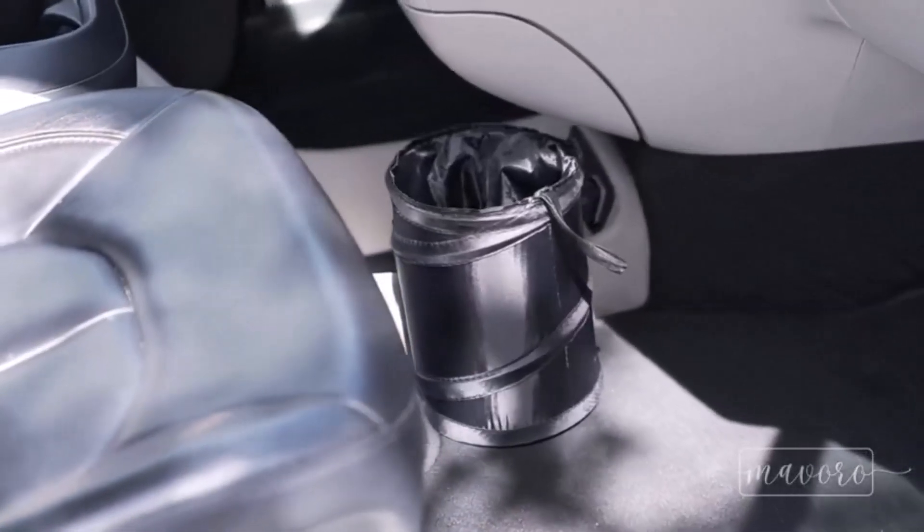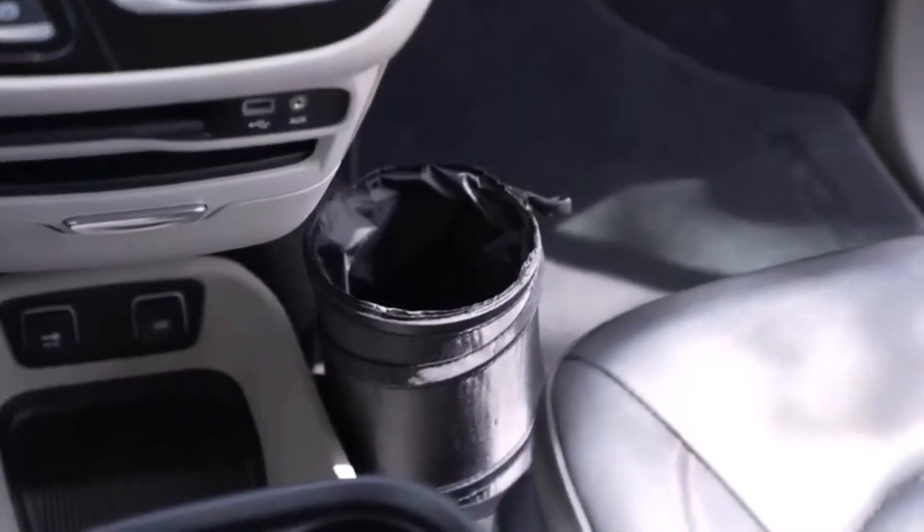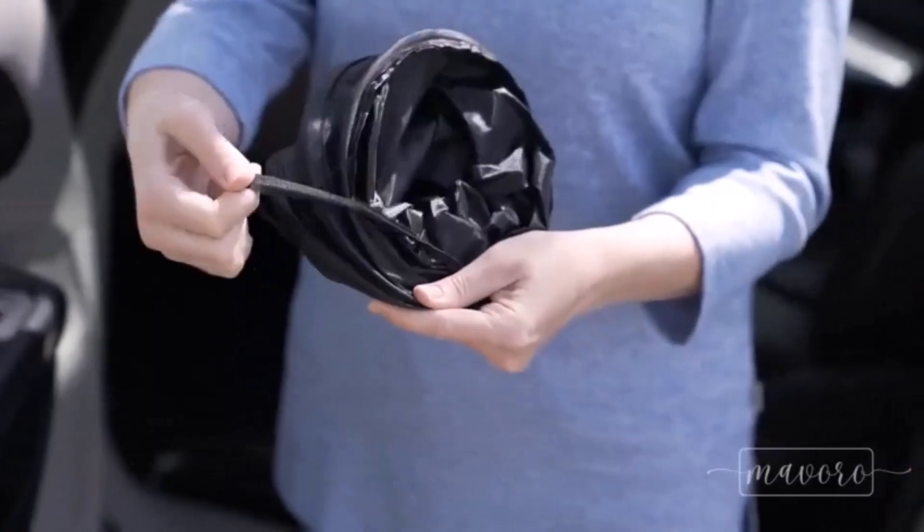Hey everyone! Welcome back to my channel, where I review the top products on Amazon, so that you can make an informed purchase decision.